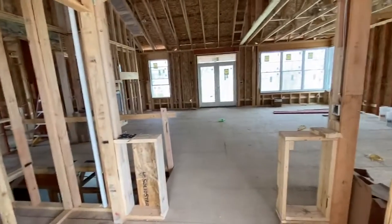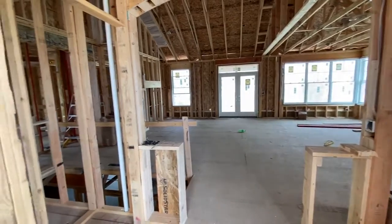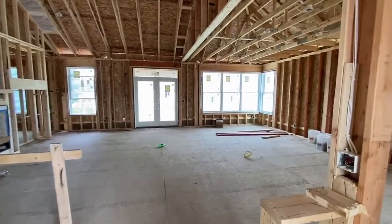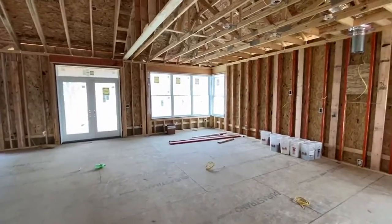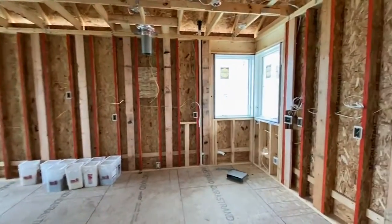Last time we were here, all the framing was up, and our subs were about to start. And at this point they're finished, and next step will be drywall. So let's take a look at what was completed here.